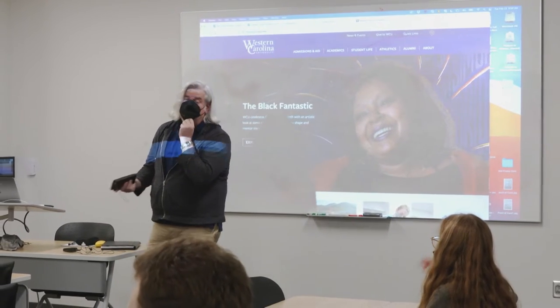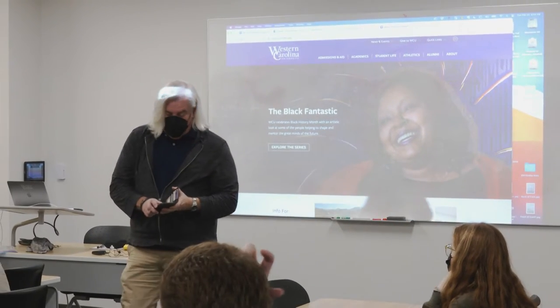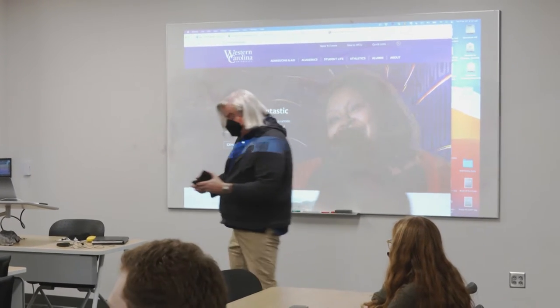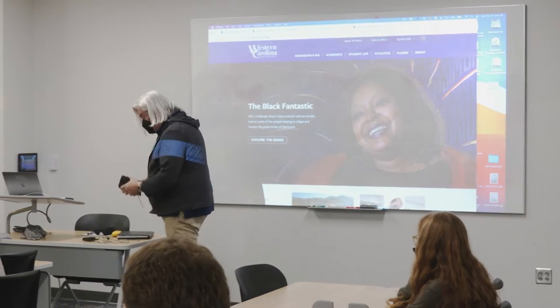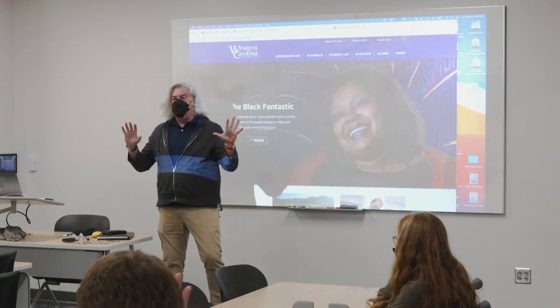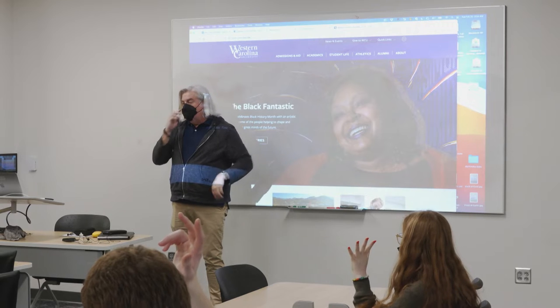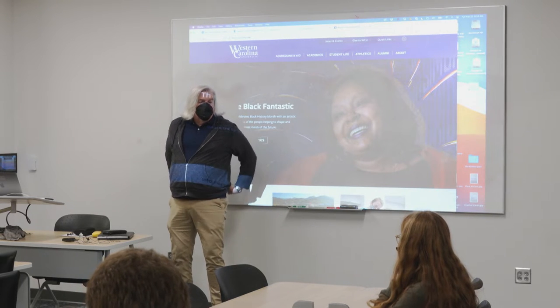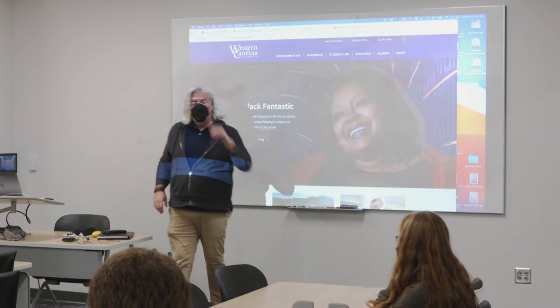This first session is about internships and portfolio requirements. Who here has not done the internship and wants information about internships? What kinds of things are running through your mind about internships? How do I get one?